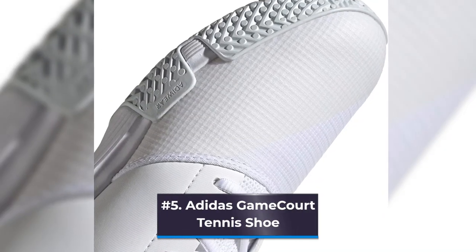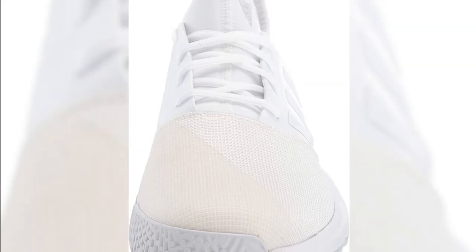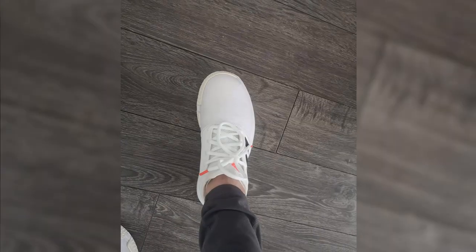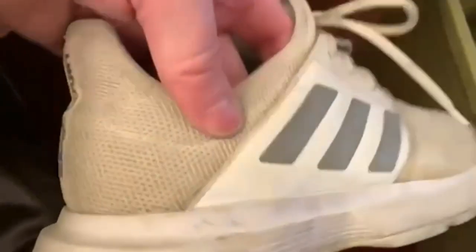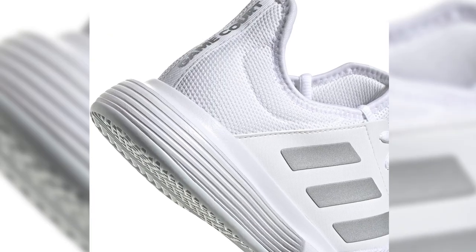Number 5: Adidas Game Court Tennis Shoe. These Adidas tennis shoes can be the greatest option if you're looking for lightweight, breathable tennis shoes that help you move around the clay or grass court while providing maximum cushioning. They offer a cushioned midsole and a breathable mesh upper to increase your comfort while playing. These tennis shoes are simple to pack for travel and also feature a bootie design for a snug, ergonomic fit around your foot to provide improved support. They can withstand all your movements on a hard court thanks to their sturdy outsole. Sizes 5 to 14.5 for men and 5 to 11.5 for women are available.